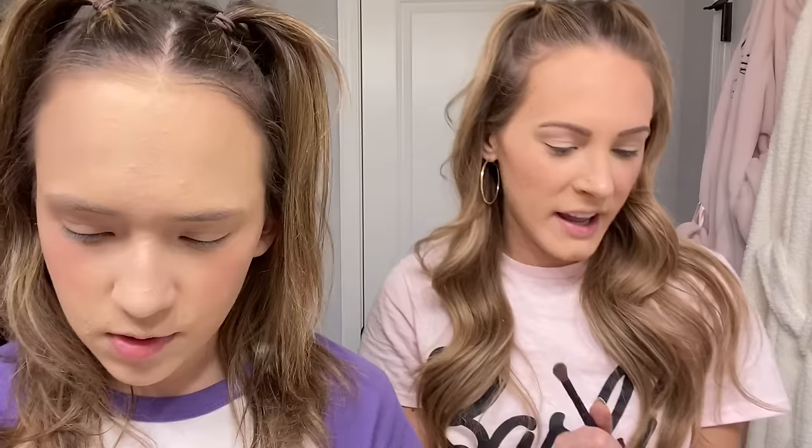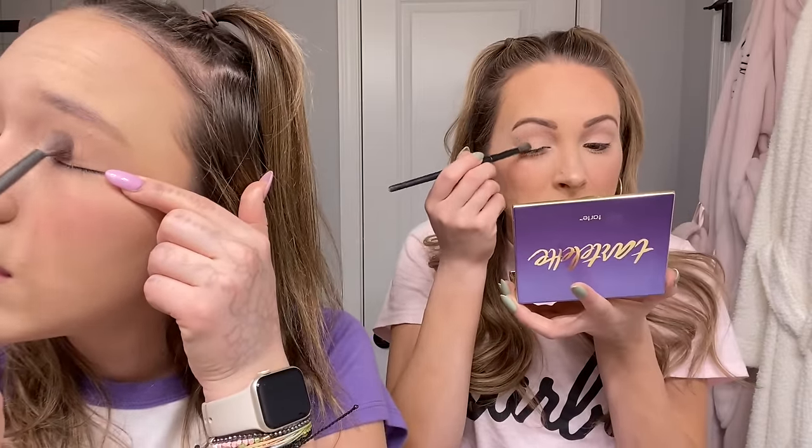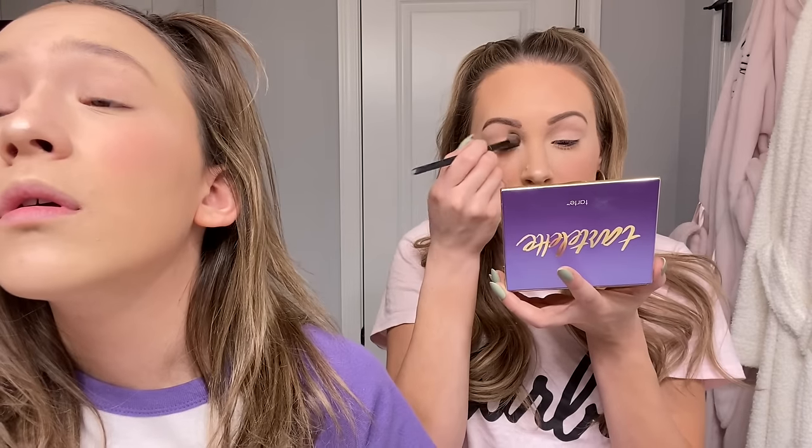Our eyelids are all primed and I'm going in with my favorite eyeshadow palette — the Tarte eyeshadow palette. I'm definitely more of a neutral eyeshadow girl. My most used shades are a couple of browns and black for my waterline. For the base I actually mix two different shades — Free Spirit, which is one of the lightest, and Force of Nature. I go back and forth like a painter — it gives me a really nice subtle base to work with.